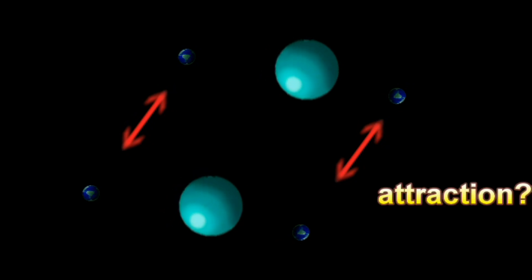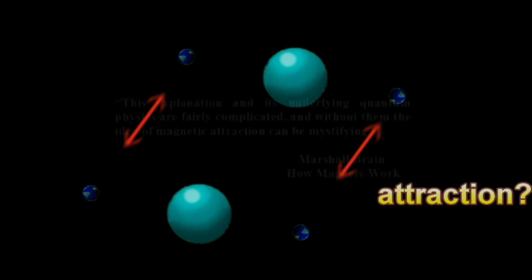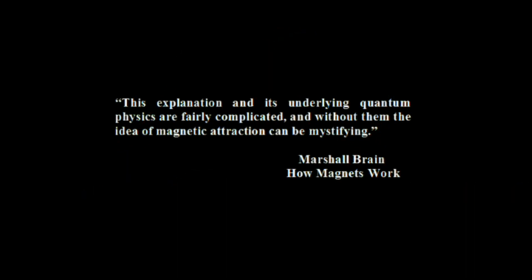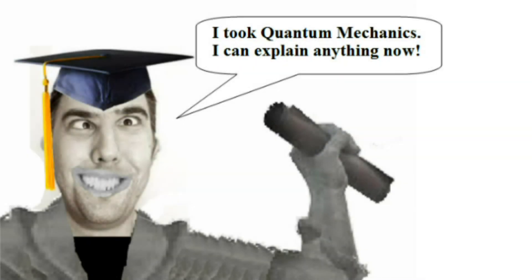The author is so self-conscious that he hasn't explained anything that he makes the lamest of disclaimers: 'This explanation and its underlying quantum physics are fairly complicated, and without them, the idea of magnetic attraction can be mystifying.' Marshall Brain is saying that you need to take a college course in quantum mechanics to understand how a magnet attracts another. Actually, it would be quite surprising if anyone graduating with a physics degree from any university on the planet could explain how a magnet works.